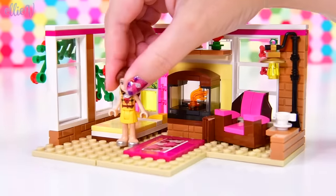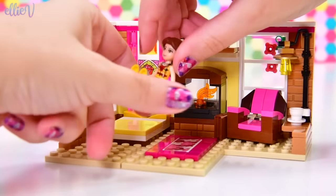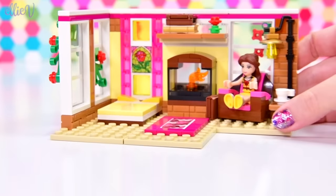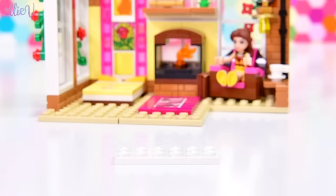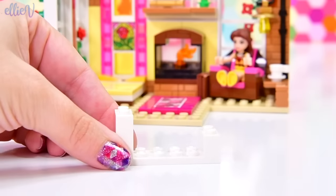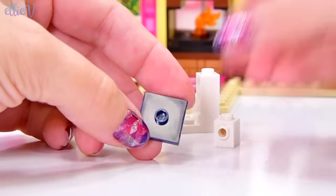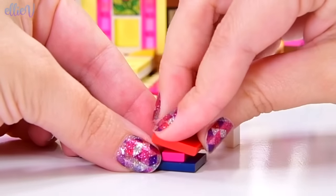That looks good, it looks lovely. Would you like to try out your comfy chair, Belle? I think she should sit in there. But we haven't quite finished her bedroom yet because there is a wonderful space at the front here for a bookcase. This is going to be the first of many bookcases because Belle is totally going to have a library in this apartment. But a token bookcase for her bedroom — let's start that. We're going to make it clean white and use an inward-facing stud here to actually hold our books on.